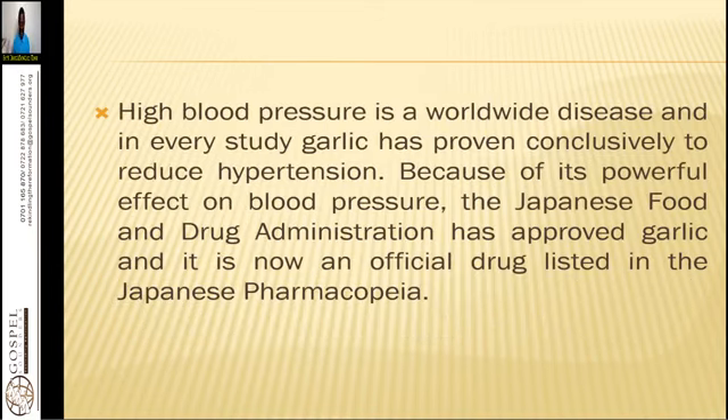High blood pressure is a worldwide disease, and in every study garlic has proven conclusively to reduce hypertension. If someone is having a crisis, take a bulb of garlic, crush it finely, put it in a liter of warm water, sieve it out, put it into an enema bag, and do an enema with it — retain it for 15 to 20 minutes. This can cut down blood pressure significantly. Because of its powerful effects on blood pressure, the Japanese Food and Drug Administration has approved garlic, and it is now an official drug listed in the Japanese pharmacopoeia.